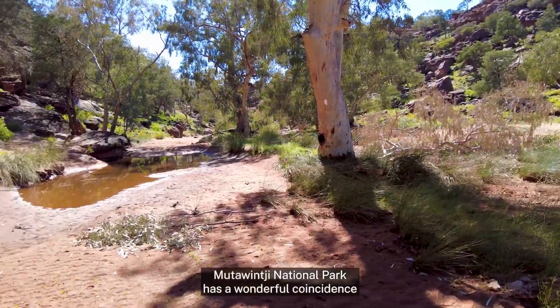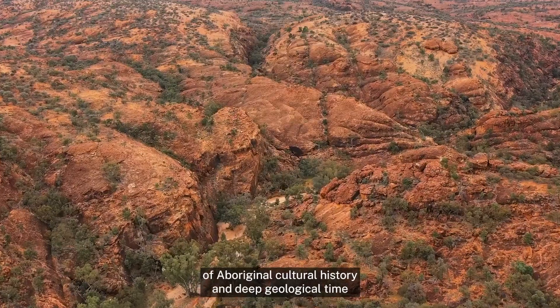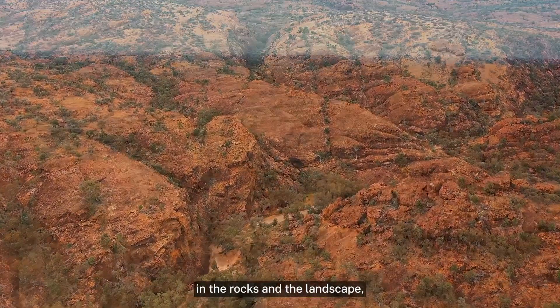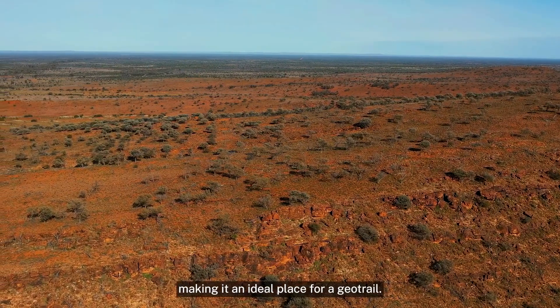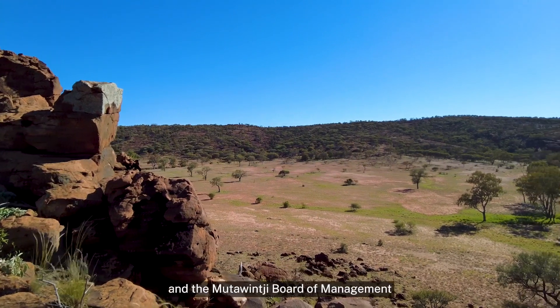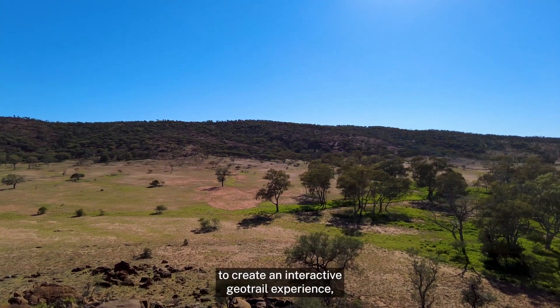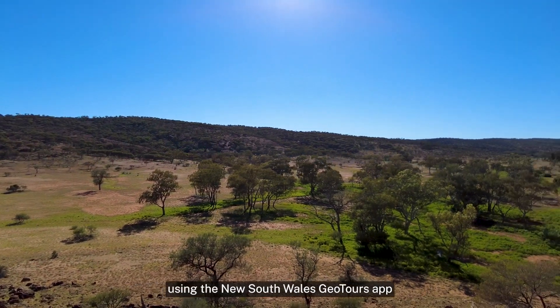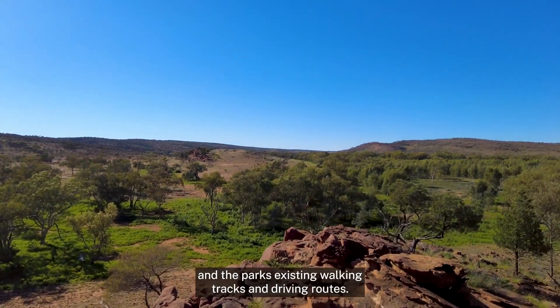Muttowindji National Park has a wonderful coincidence of Aboriginal cultural history and deep geological time in the rocks and the landscape, making it an ideal place for a geotrail. We again partnered with National Parks and Wildlife and the Muttowindji Board of Management to create an interactive geotrail experience using the New South Wales Geotours app and the park's existing walking tracks and driving routes.